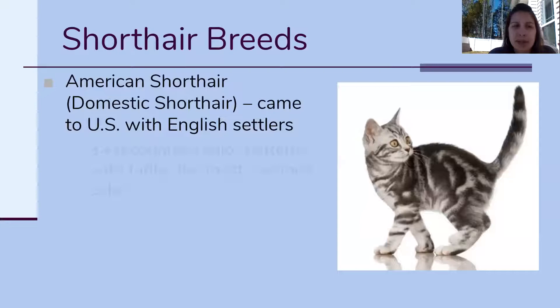The American Short Hair is super common and you probably don't even realize it — they come in 34 different colors, and those are just the recognized colors. Essentially every short hair cat that you meet is gonna be an American Short Hair or a Domestic Short Hair. When you bring your cat to the vet, if you don't tell them the breed and they see it's a short hair cat, most of the time they're just gonna write DSH for Domestic Short Hair, because with 34 different colors they've got a pretty good chance of being right. They're a medium to large size cat and come in all different patterns.